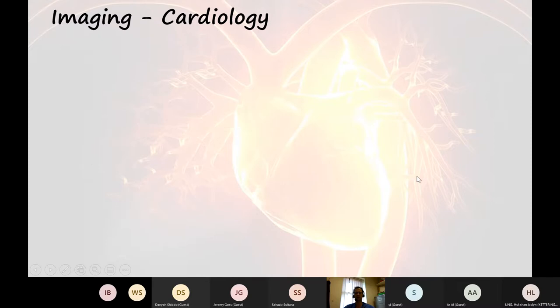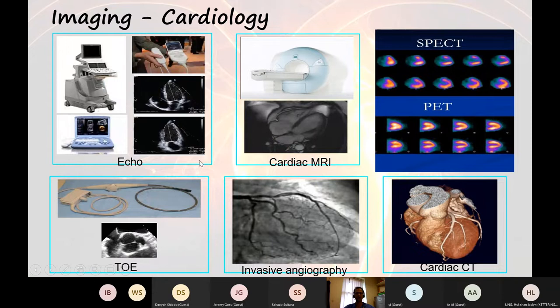Cardiology has got lots of cool toys, and I love echos because you're there with the patient, getting the diagnosis actually by doing scans in clinic frequently. I get the result and give it to the patient then and there — it's so much more immediate. We can also put the echo probe down the throat, and when the lungs and adiposity aren't in the way, you can get much clearer images, particularly for artificial valves and endocarditis questions.